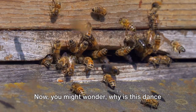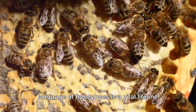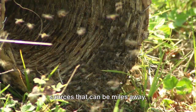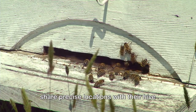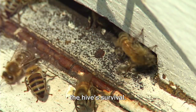Now, you might wonder: why is this dance language so important? Well, the dance language of honeybees is a vital lifeline for the hive. It's their GPS, leading them to food sources that can be miles away. It's like a secret code, allowing bees to share precise locations with their hive mates, maximizing efficiency and ensuring the hive's survival.